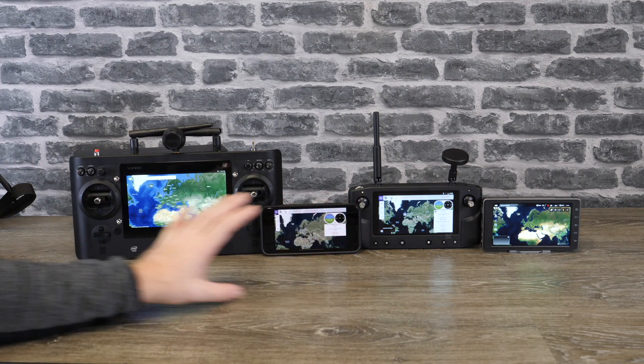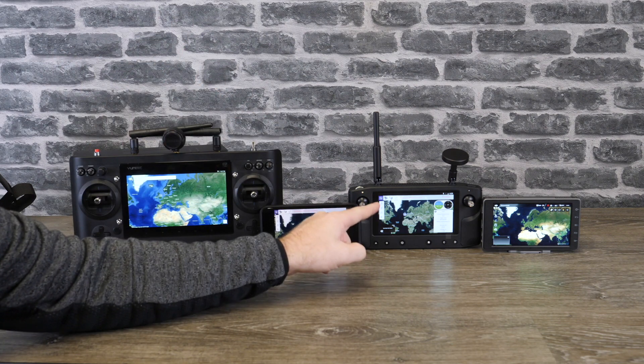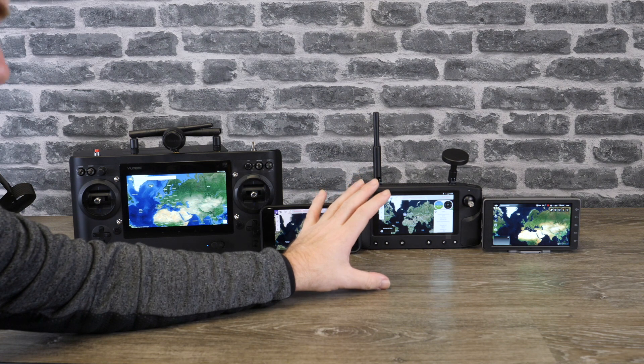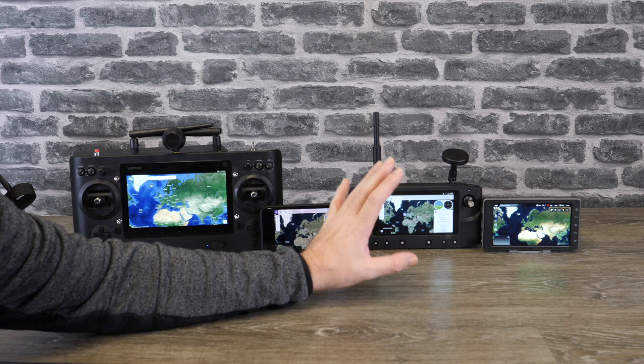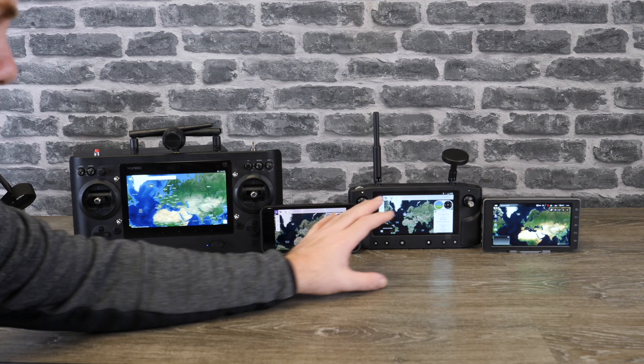All devices are on maximum brightness. One thing I do want to state though is the Heerlink still has the screen protector fitted. I can't take it off unfortunately at the minute, so there is some reduction in light because of the screen protector. It's not a lot but there is some, so please do take that into account.